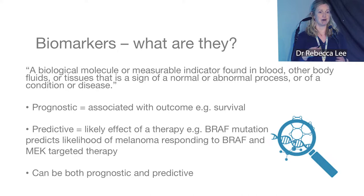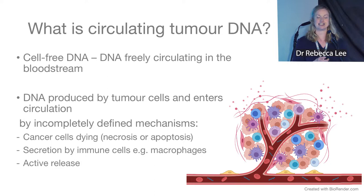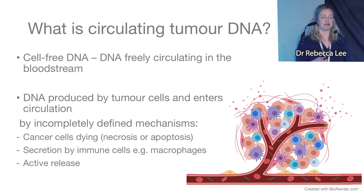I'm going to talk about a biomarker I've been working on with Paul Lorigan in Manchester. It's called circulating tumor DNA, and it is both prognostic and predictive depending on how you use it, so I'm going to give you quite a lot of information today about it.